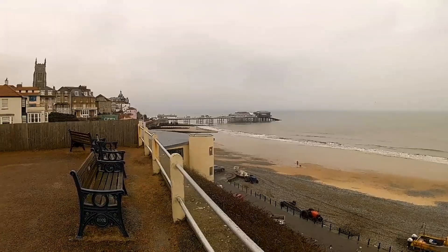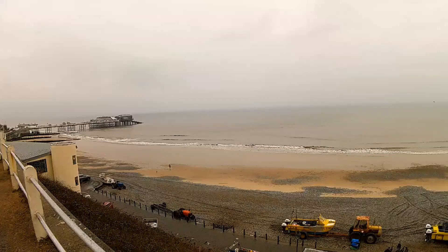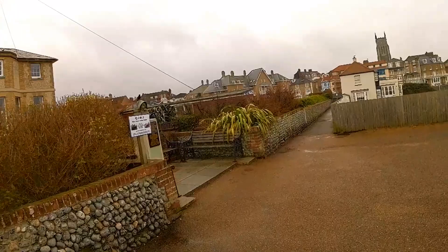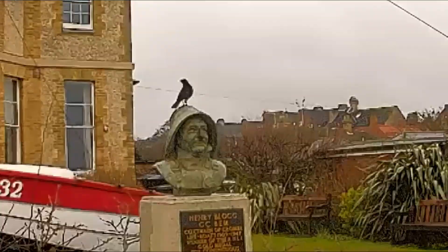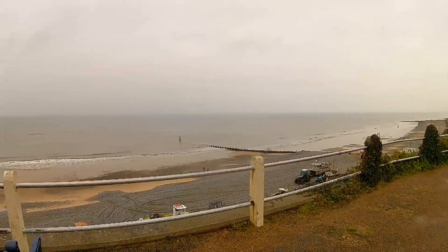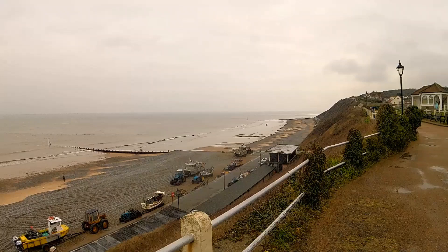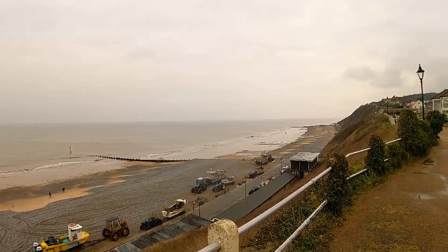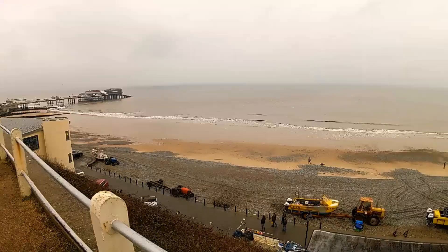We're walking into Cromer now to do a little bit of shopping and it's been raining most of the morning. Just looking at the fishing boats — there's Henry Bloch. They're getting the fishing boats in, there's an engine running down there of some sort, just doing servicing of them. Keep your fingers crossed.